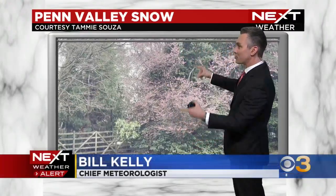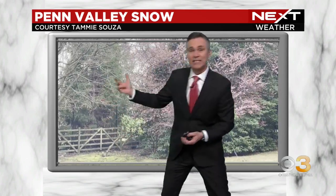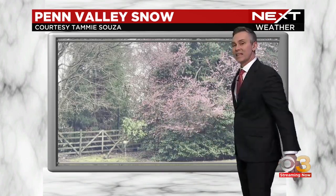We have so many things we're talking about. First, we said that maybe at the onset we'd see that little mix of rain and snow. Check it out. This was from Tammy Sousa — she got home. This is in Penn Valley. She snapped the photo and said we got these wet snowflakes coming down. Nothing is sticking, but it's also interesting — you see the blooms in the backdrop.